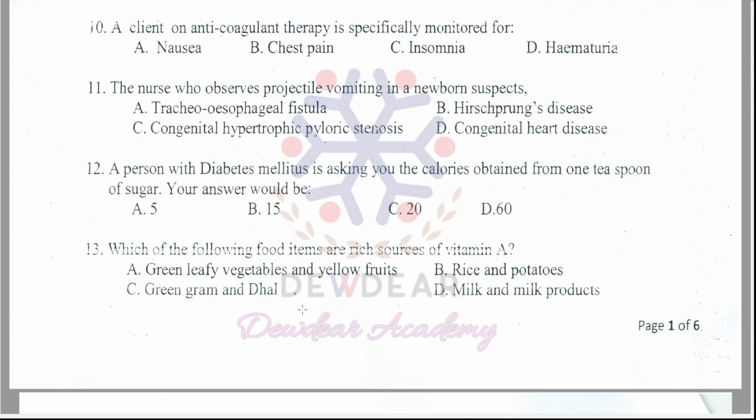Question 13: Which food items are rich sources of vitamin A? Options: green leafy vegetables and yellow fruits; rice and potatoes; green gram and dal; milk and milk products. The correct answer is option A — green leafy vegetables and yellow fruits.